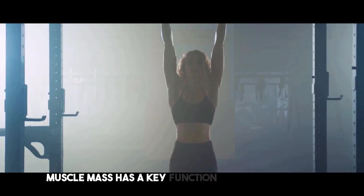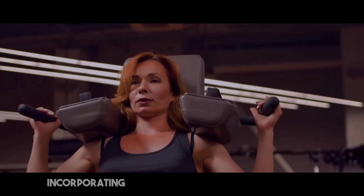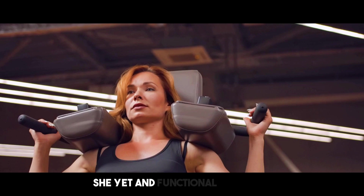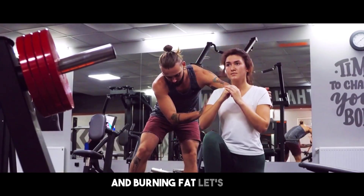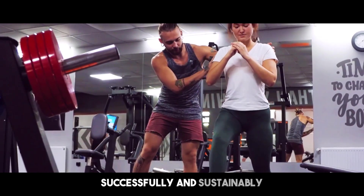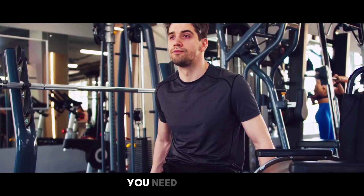Muscle mass has a key function in your metabolic rate, helping you burn more calories even at rest. It affects your strength and general health. Incorporating a combination of strength training, high-intensity interval training, and functional exercises will help you establish a balanced and successful workout regimen. Compound actions like deadlifts and squats are especially good for developing muscle and burning fat. With the appropriate attitude, you may attain your fitness objectives and keep them for the long term.